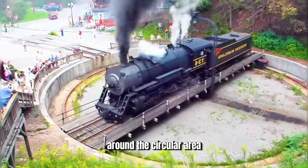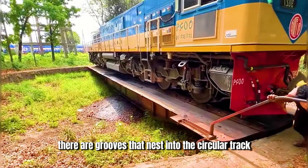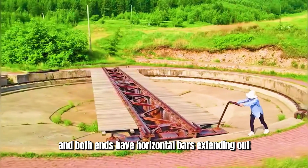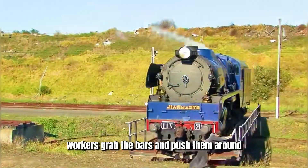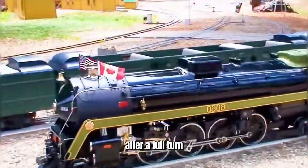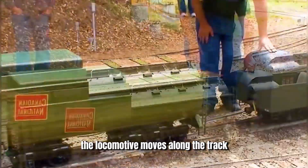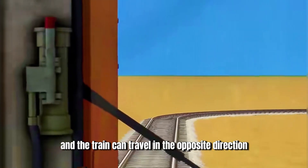Around the circular area, there is a ring of circular tracks. At both ends of the turntable tracks, there are grooves that nest into the circular track, and both ends have horizontal bars extending out. The device works like a giant wooden plate — workers grab the bars and push them around, turning the locomotive on the track inside the circular area. After a full turn, the locomotive is reoriented. Then the locomotive moves along the track next to the carriages, connects to the rear carriage, and the train can travel in the opposite direction.